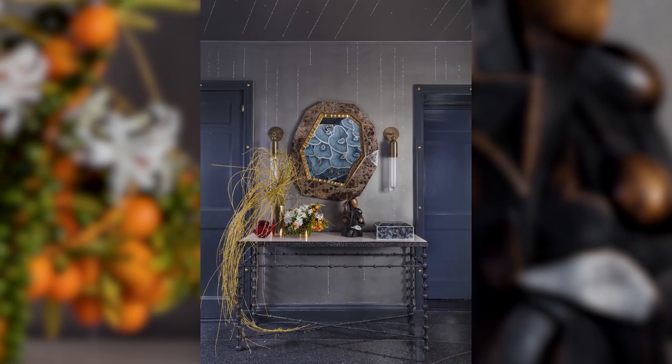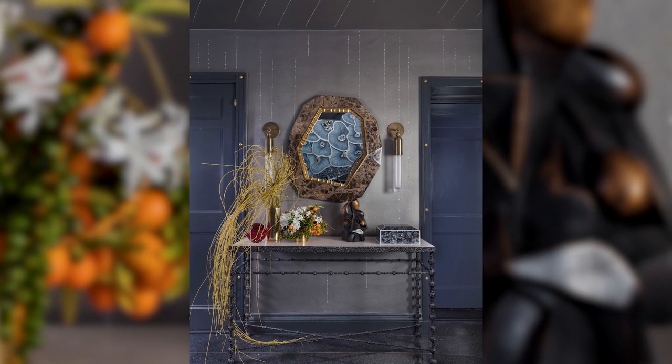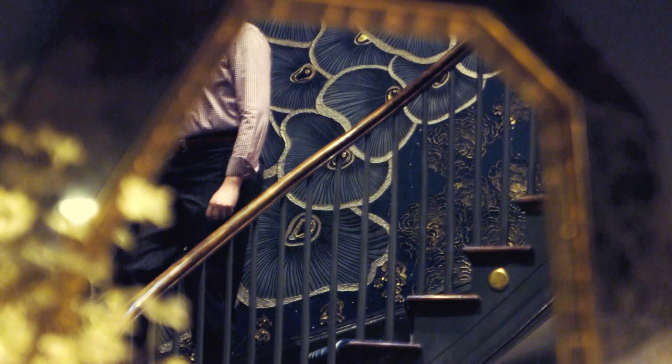I don't decorate period rooms. What I do is bring and freshen historical elements for the 21st century client. Mine is a contemporary take on classic interiors.